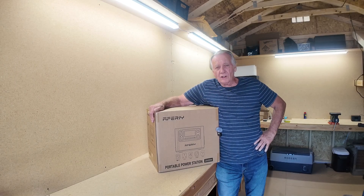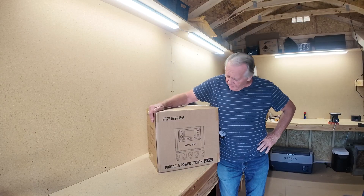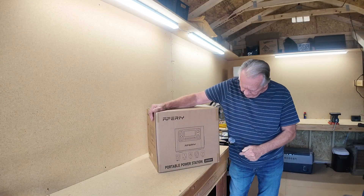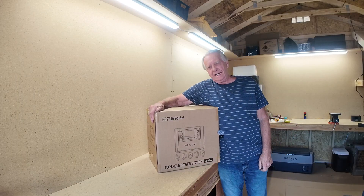My favorite solar generator and portable power supply company sent me their newest model from AFRI. It's the 2800W portable power station, labeled the P280.